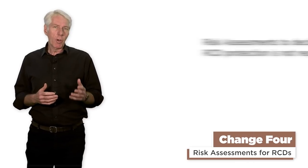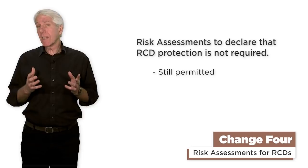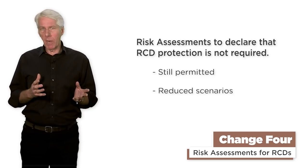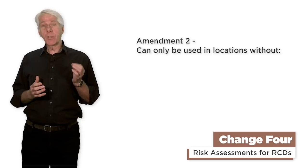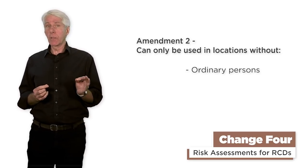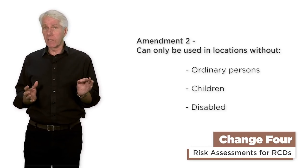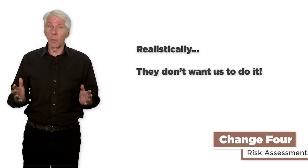Change 4: risk assessments to declare that RCD protection is not required. Although these are still permitted, the number of scenarios where it's permissible to use one have been reduced. With Amendment 2, they can only be used for locations without ordinary persons, children or anyone with a disability. Realistically, this is going to be hard to find — they just don't want us to do it.